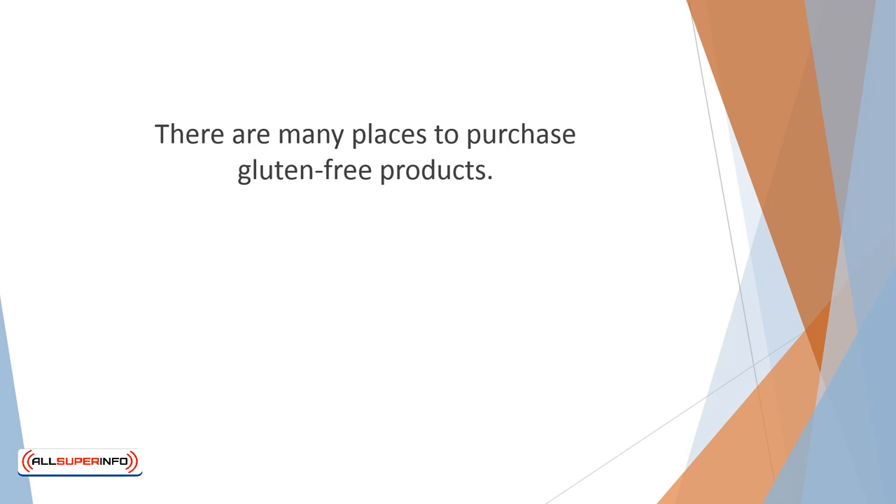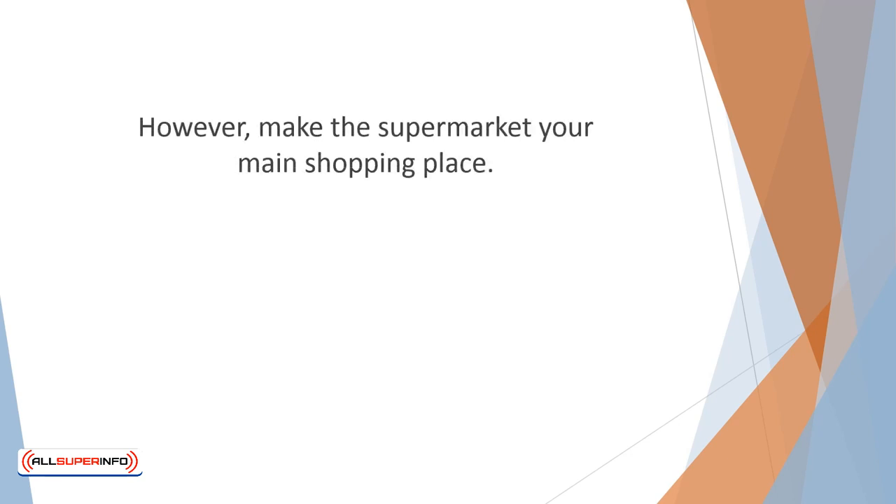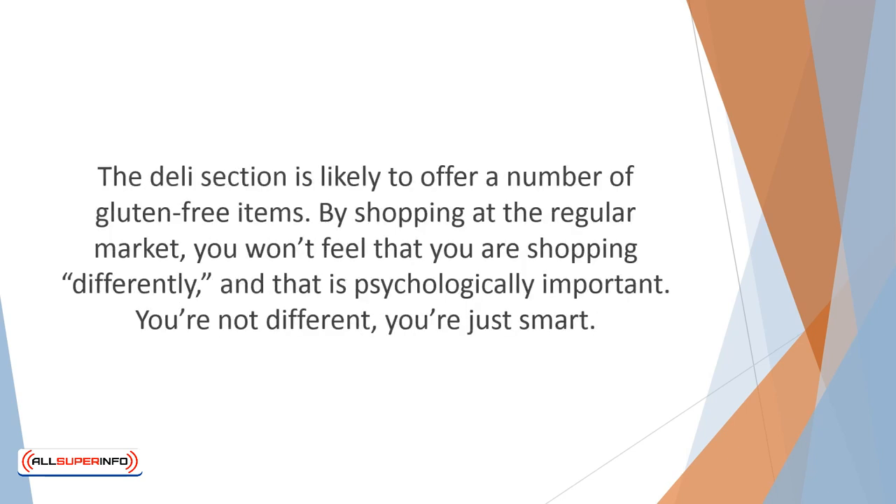There are many places to purchase gluten-free products — they are around every corner: supermarkets, specialty stores, health food stores, outdoor farmers markets, and online. Make yourself available to all these options. However, make the supermarket your main shopping place. Gluten-free is catching on, and most markets now carry gluten-free products or have an entire gluten-free aisle. The deli section is likely to offer a number of gluten-free items. By shopping at the regular market, you won't feel that you are shopping differently, and that is psychologically important. You're not different. You're just smart.